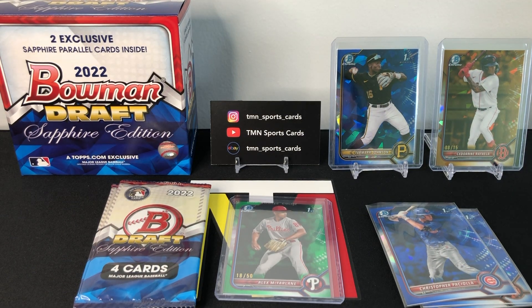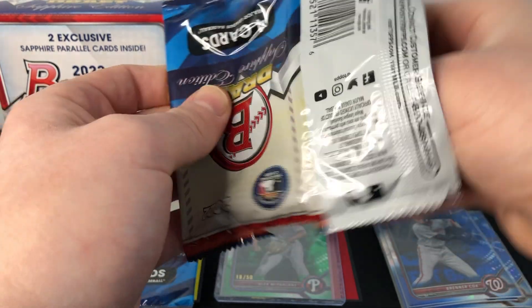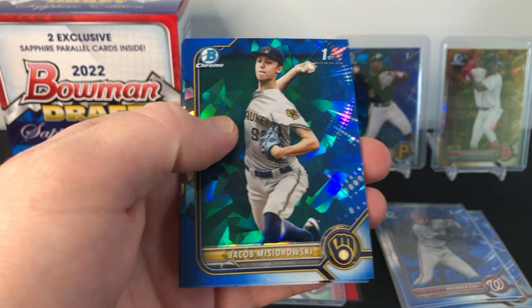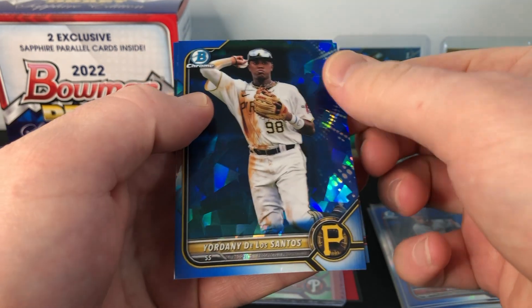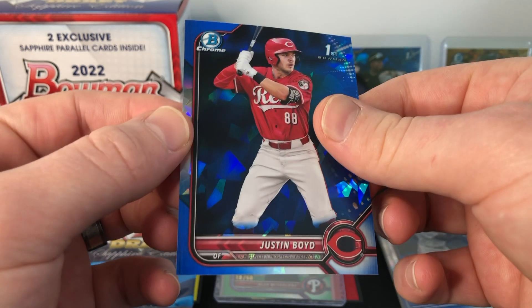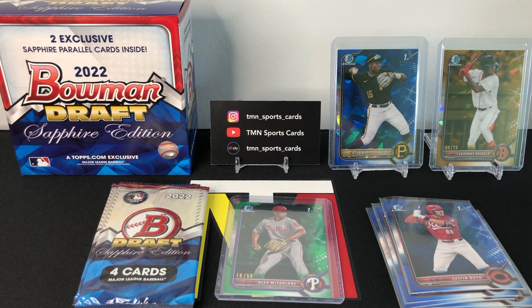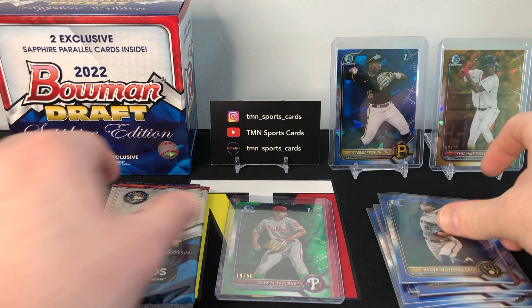In our first review box we hit a bunch of Baltimore Orioles that were not Jackson Holiday — this box might be the Washington Nationals box. Pack five: Jacob Miserowski first, Dylan Ray first, Jordani de los Santos prospect, and Justin Boyd first — an outfielder for the Reds. That pack had three first Bowmans, which is very nice. Unfortunately not many big names yet, but we did get Termar Johnson in pack one, and he's probably a top-five guy in this product, so you can't really ask for much more.